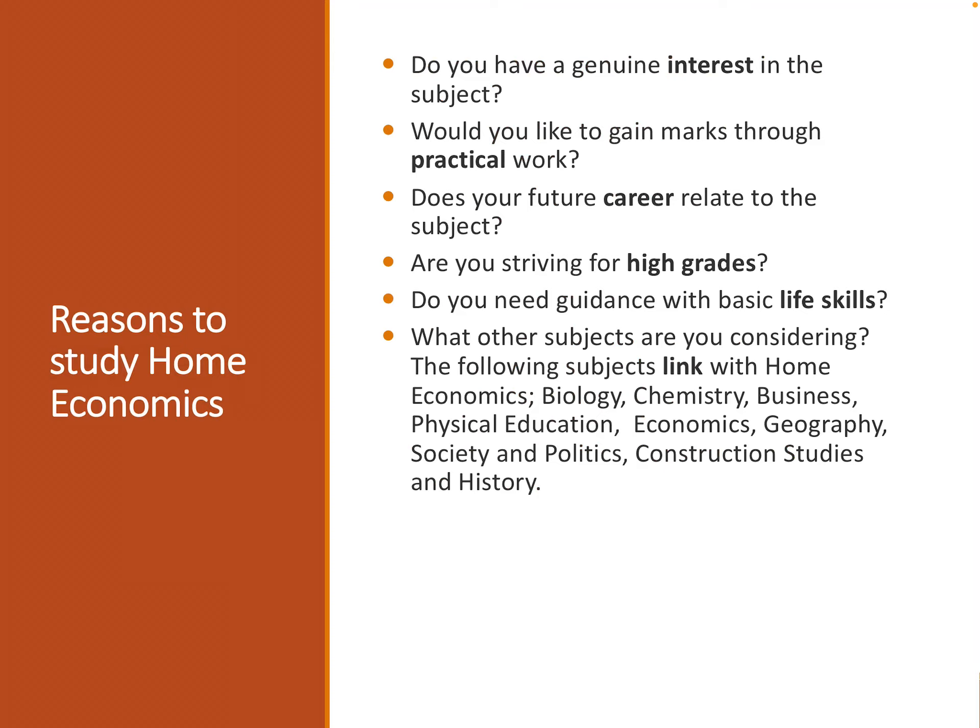Would you like to gain marks through practical work? In fifth year, our Home Economics students carry out some research into four different topic areas. They then cook for this, fill out their booklets, and this booklet is sent away at the beginning of sixth year, accounting for 20% of students' total grades towards their Leaving Cert.